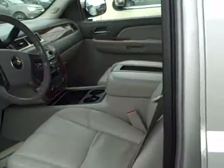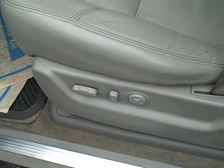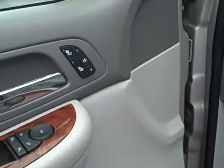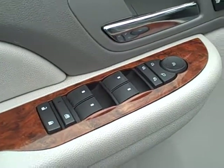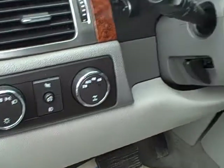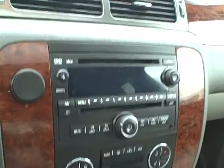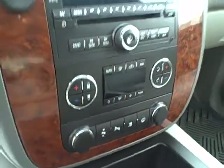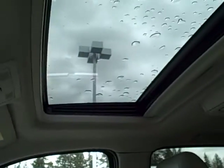As a 3LT, this Tahoe is absolutely loaded. Dual power heated leather seating — 10-way driver and passenger power seats, heated seat control, driver memory, power folding side view mirrors, power windows and locks, automatic four-wheel drive, cruise control, steering wheel radio controls, 6-disc CD player, adjustable pedals, dual-zone climate control, OnStar, XM radio, and sunroof.